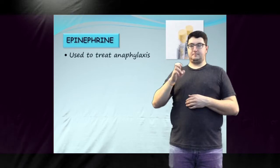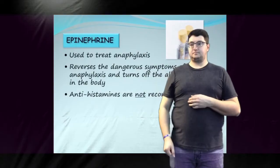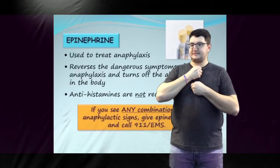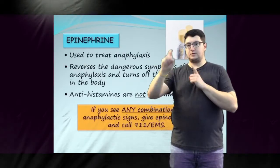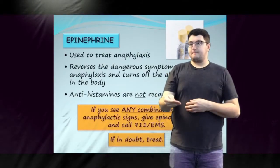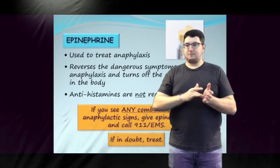Epinephrine is the medicine used to treat anaphylaxis. It reverses the dangerous symptoms involved in anaphylaxis and turns off the allergic response in the body. Antihistamines are not recommended in the treatment of anaphylaxis, as they will not increase blood pressure or open the airway. If you see any combination of anaphylactic signs and there is reason to suspect that the child has been exposed to their allergen, give epinephrine immediately and activate 9-1-1. If in doubt, treat. A delay in giving epinephrine increases the chances of death. There is no significant concern if epinephrine is given and an anaphylactic reaction did not actually take place. The life-saving benefits of epinephrine in cases of suspected anaphylaxis outweigh any small risk of side effects.